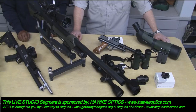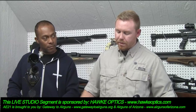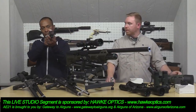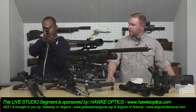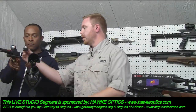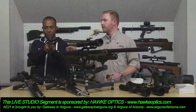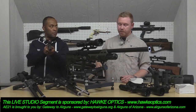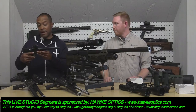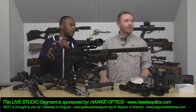New for last year is the Hawk Reflex Wide View red dot. It has a much larger field of view than their standard reflex. A couple of cool features: after five minutes of setting the gun down, it will automatically shut itself off, and as soon as you pick it up again it turns right back on. That's great for saving battery on range day.